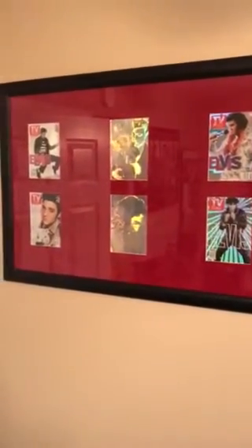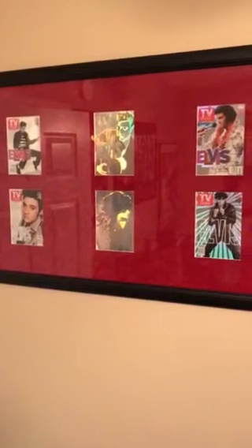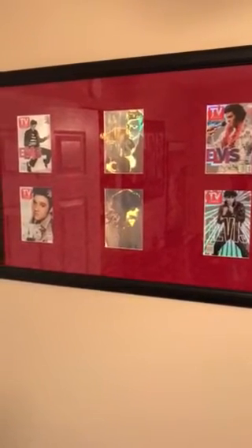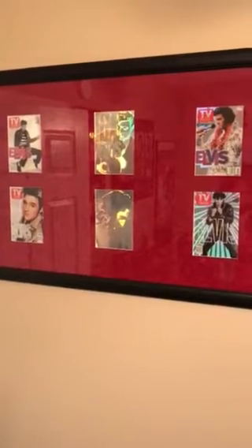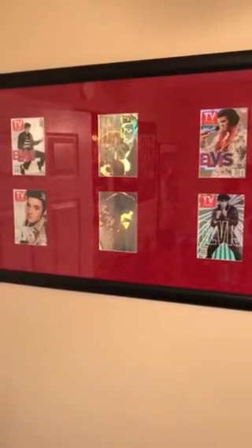A friend of mine recently posted his music room, and then I saw another buddy that had posted some iconic guitars. I'm not sure my guitars are iconic, but I thought I'd show you some of the stuff I have in my music room.